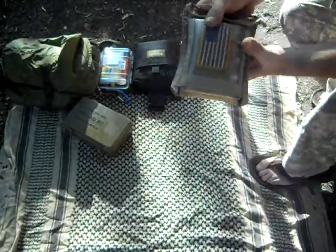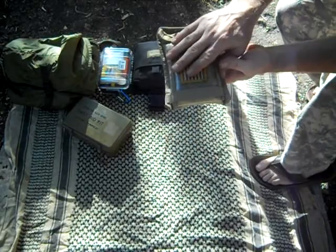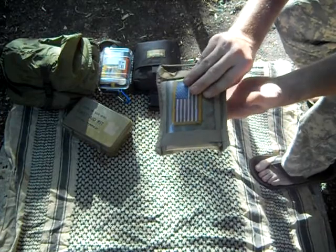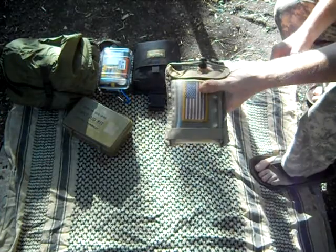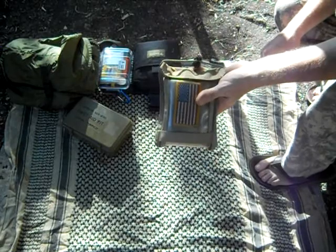Of course I've got my primary survival kit. I'm only showing you this because this goes with me every time I leave the house, and it has a small first aid kit in it — with band-aids, some alcohol pads, and some other small things like that.